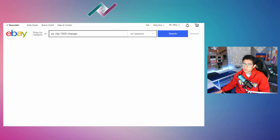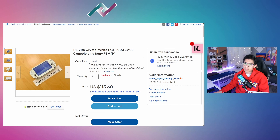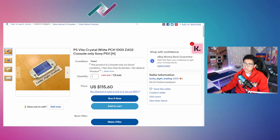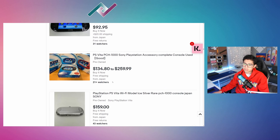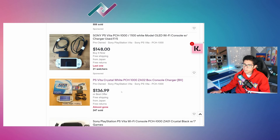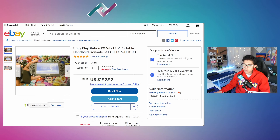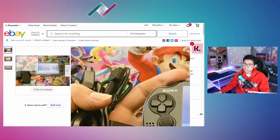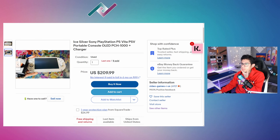If you do buy a console-only listing for around $115, buy the charger separately — for the 1000 that's a proprietary cable you can get for $10. You can buy both at the same time and receive them in the same week, saving a lot of money compared to buying into bundles with SD cards and accessories. A Hawaii-based seller is asking $200 for a console and charger, fat OLED — that's just too expensive.